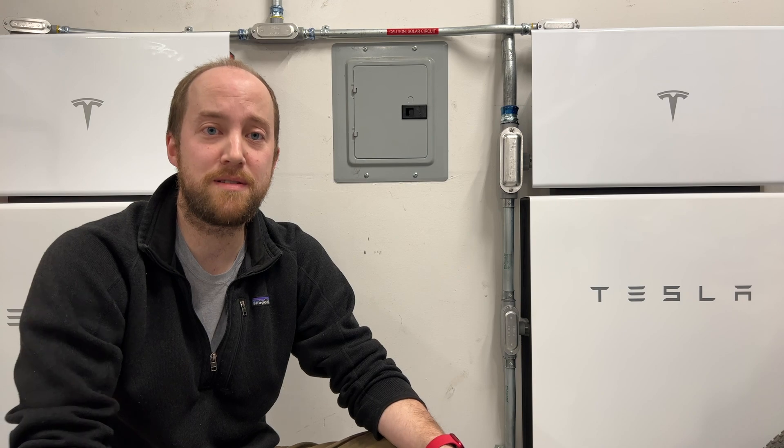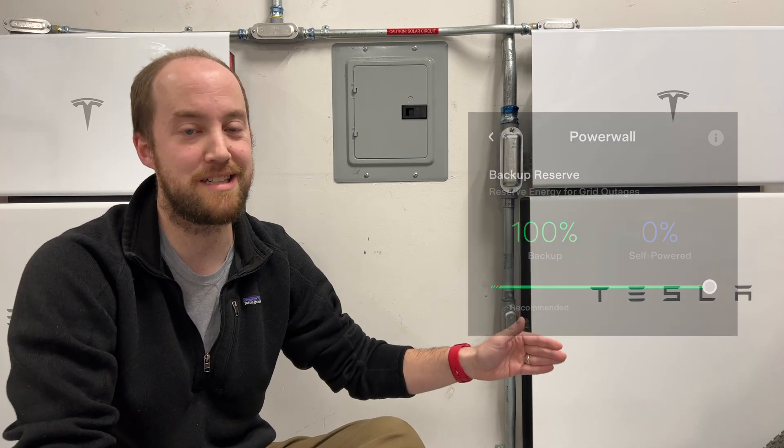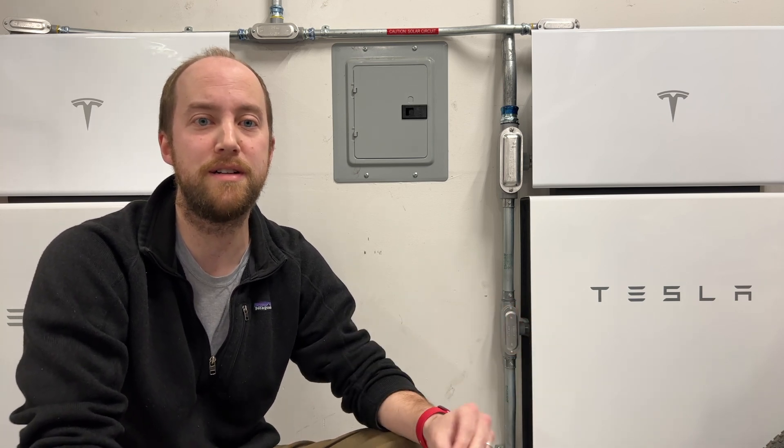I had somewhat anticipated this happening with the atmospheric rivers coming through, so I actually changed our system to 100% backup before the storms came through. I did this the day before while we still had sun, so I knew our batteries were going to be at 100% when the storm hit.